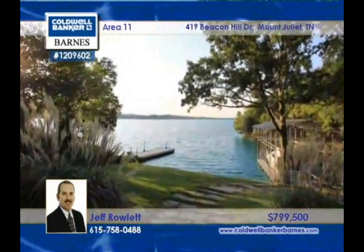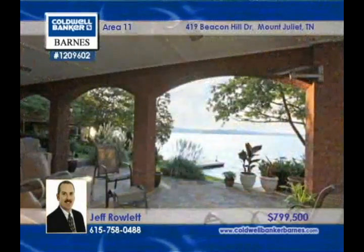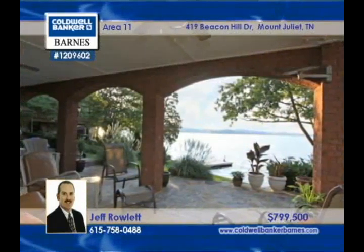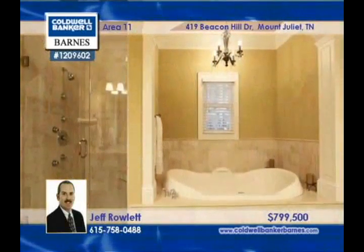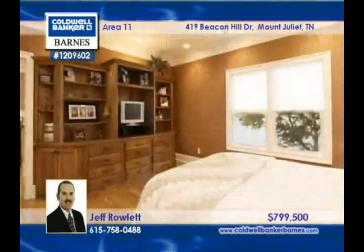Handsome and brick, this home has a 32 by 14 deep water dock and a 31 by 20 covered patio. The main kitchen boasts upscale appliances, a large island, and granite countertops.